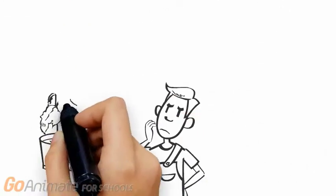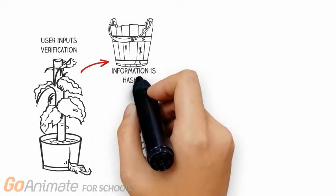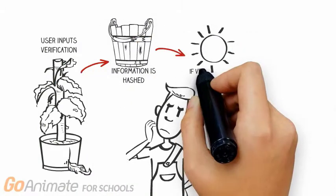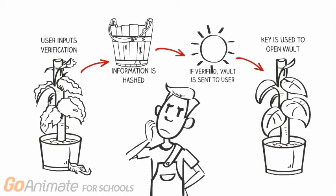This encryption key never actually leaves the user's computer, so LastPass can never decrypt the user's vault. If the user changes anything in their vault, the client-side application encrypts the vault using the encryption key previously generated and sends it to the servers.